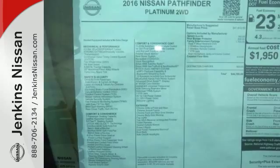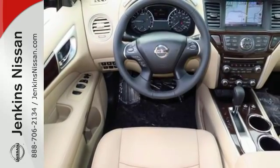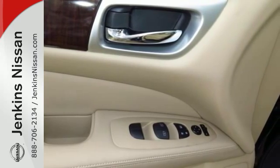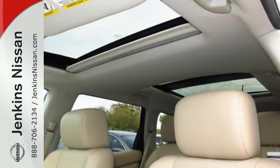Best-in-class passenger volume is complemented by best-in-class towing capacity at up to 5,000 pounds. Plus, the Xtronic continuously variable transmission and 3.5-liter V6 engine offer impressive power and excellent fuel efficiency.